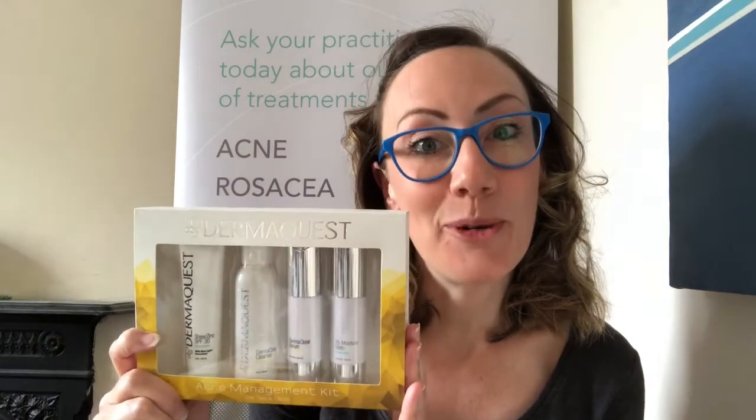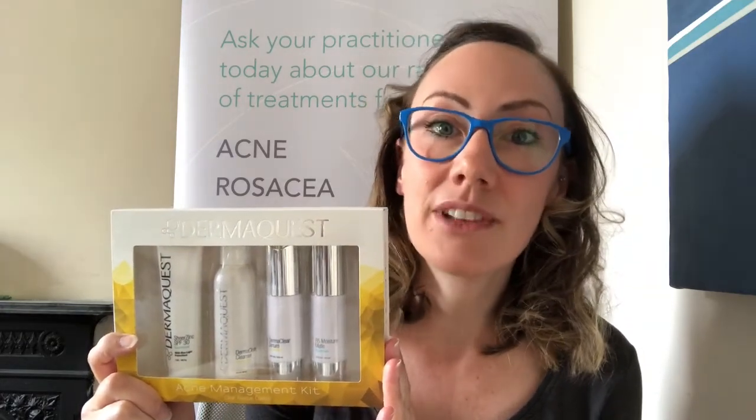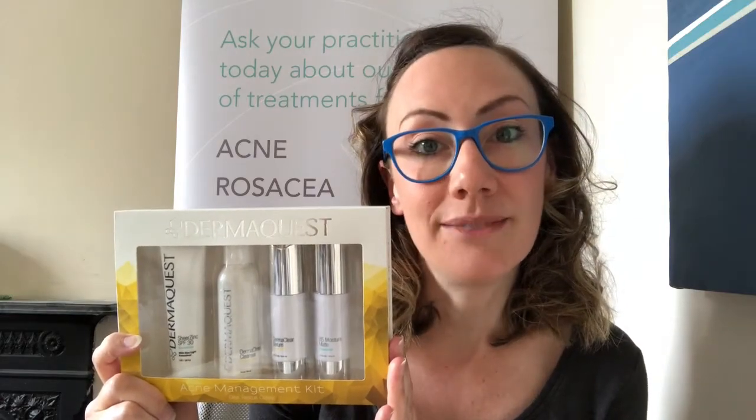Today I'm going to be talking about the acne management kit from DermaQuest. This is a combination of four products, and whenever they're used together they're really effective for clearing congestion, getting rid of blackheads, and really controlling oil production on the skin.